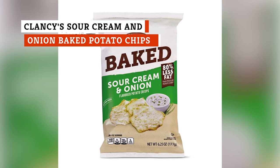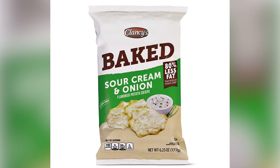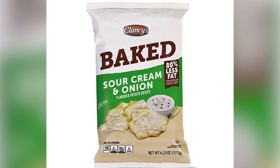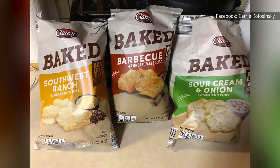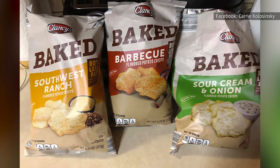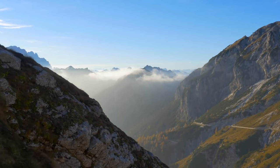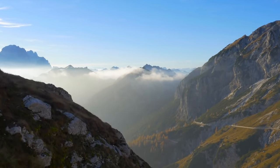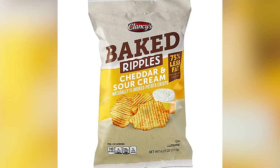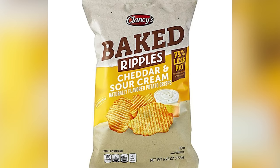While Aldi has a huge selection of chips, the one that you will be unable to stop eating is Clancy's Sour Cream and Onion Baked Potato Chips. Everything about these chips is impressive. The sour cream has a bold flavor and the potato chip itself offers a hearty flavor, while the onion aftertaste takes the entire ensemble to the mountaintops. Clancy's Cheddar & Sour Cream Ridged Potato Chips is another option that will make you an Aldi fanatic for the rest of your days.